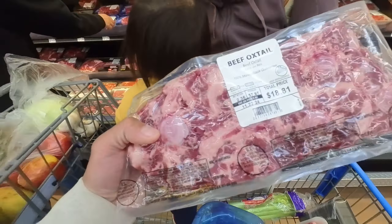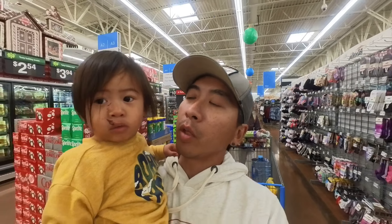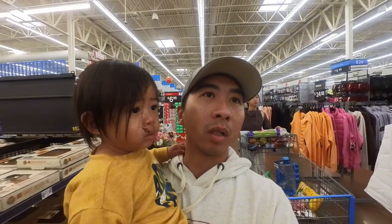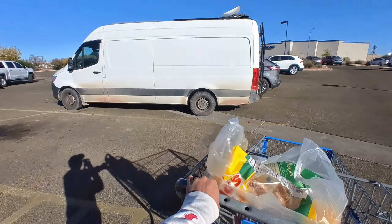We're gonna head over to the campground now. There's a pool and hot tub — indoors I think. We can go play in the water. Let's not linger in Walmart too much longer. The campground we're headed to is called Page Lake Powell Campground, which is just 5 minutes from this Walmart.